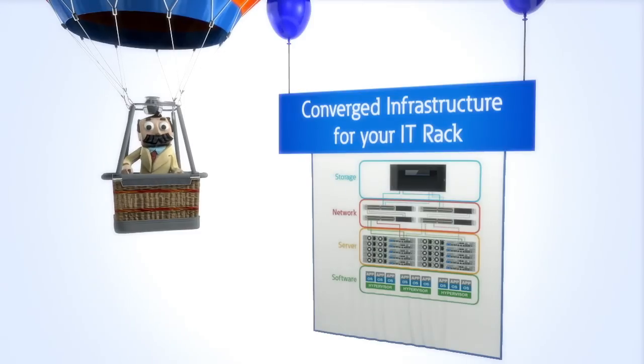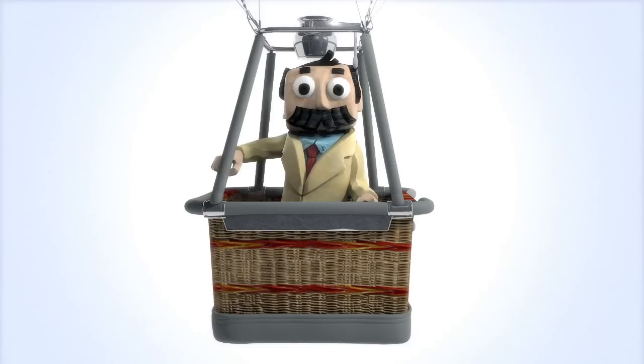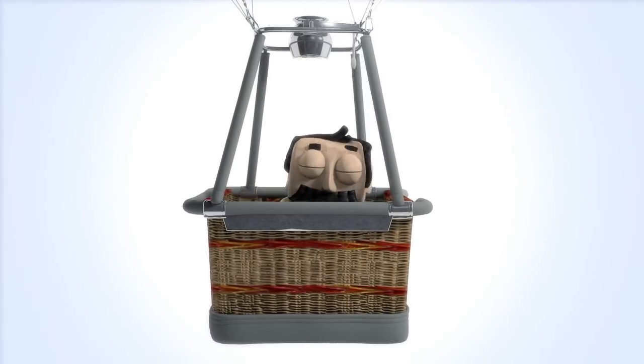By pre-integrating these modular elements, you can easily scale your IT as your needs change. But there is a fifth element to CI — and no, it's not the element of surprise.